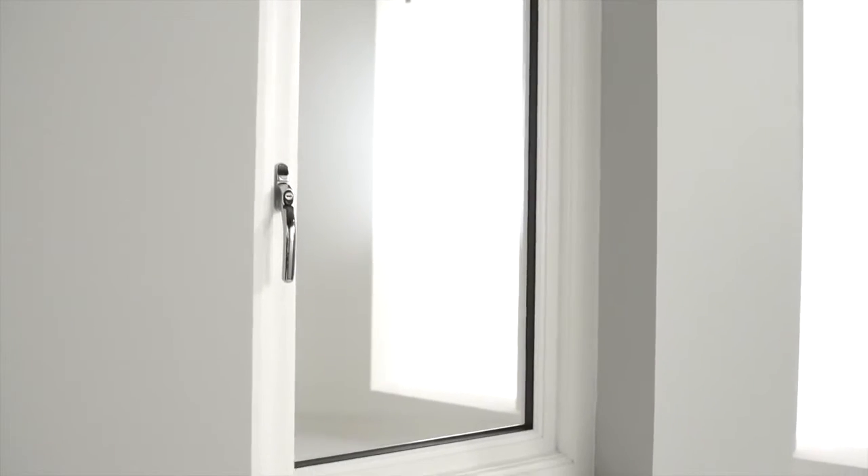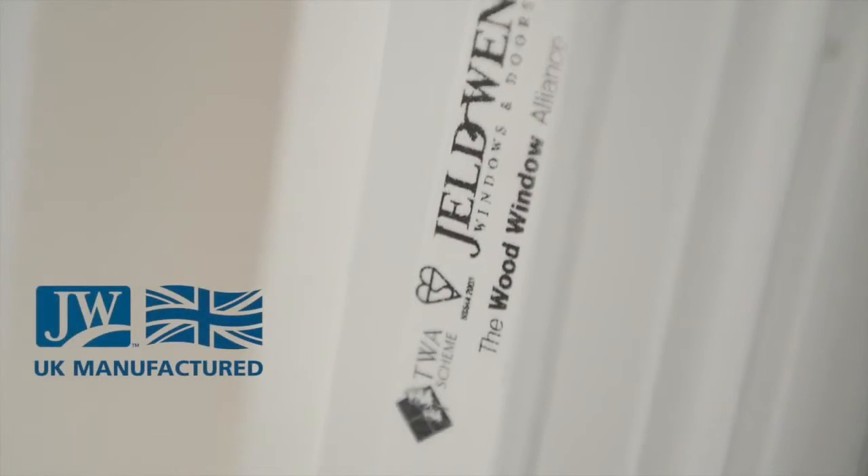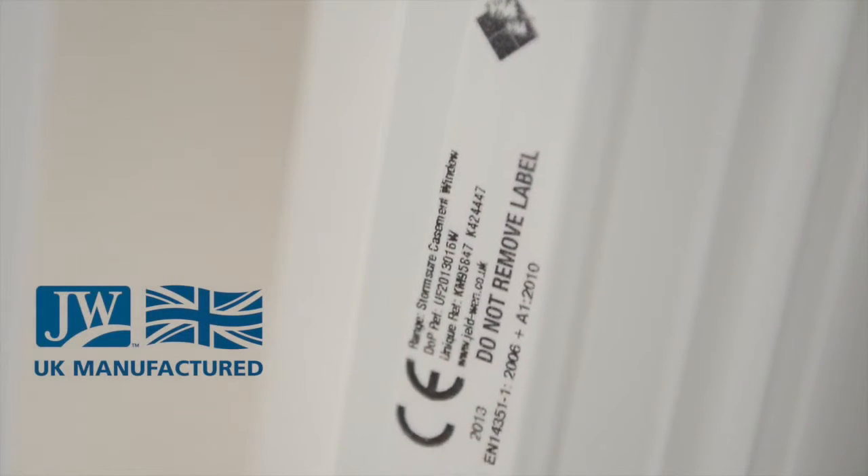All GELDWEN factory glazed windows are manufactured in the UK from responsibly sourced timber from well managed forests and are fully CE marked.